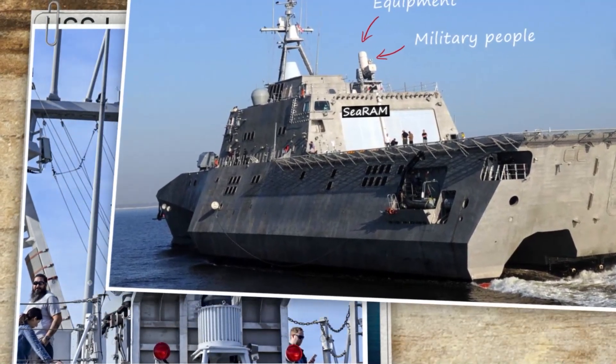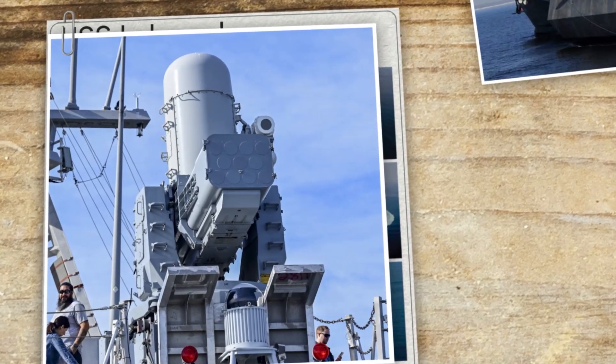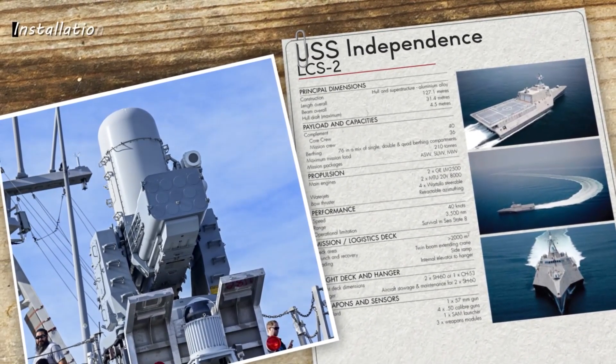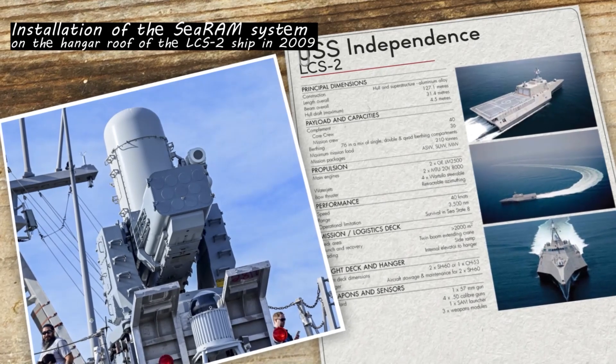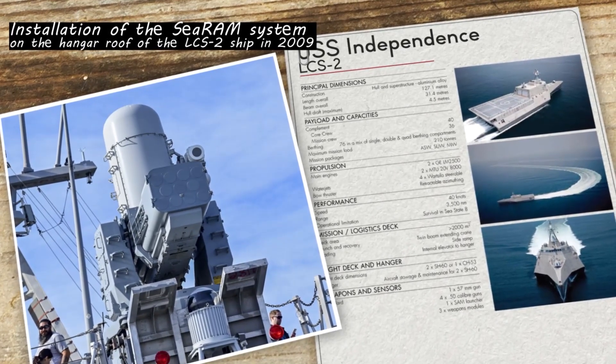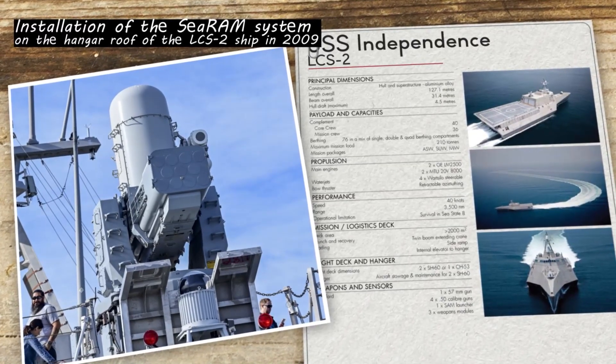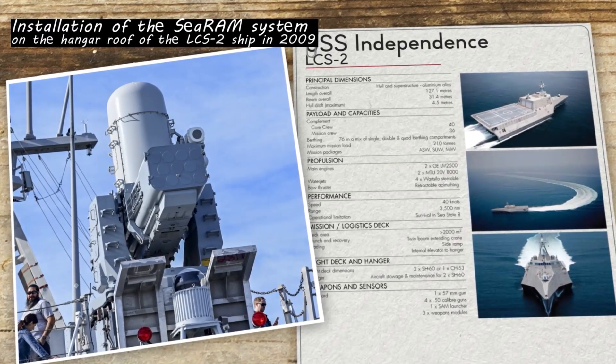A daring step that demonstrated the Navy's steadfast dedication to security was the 2009 installation of the C-RAM system on the hangar roof of the LCS-2 ship. It reflects the military's commitment to constantly improving its security policies.